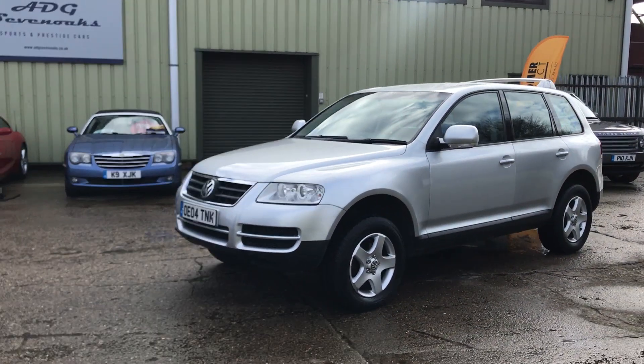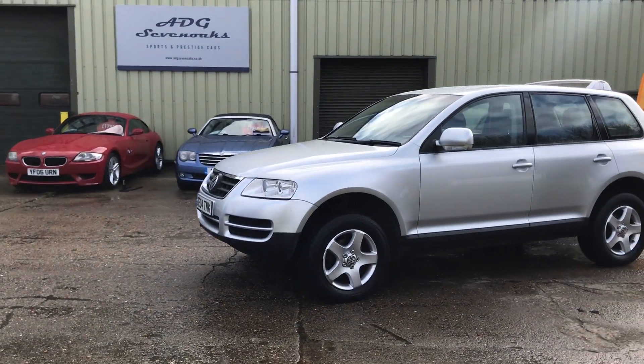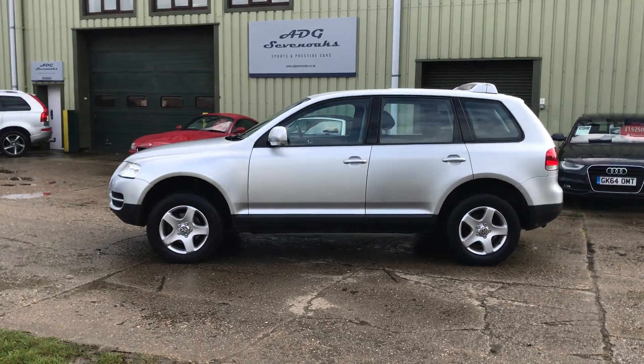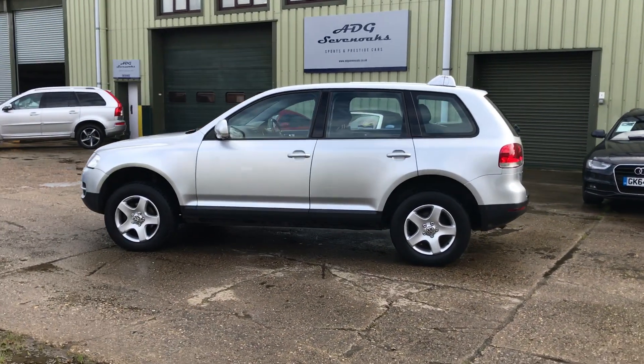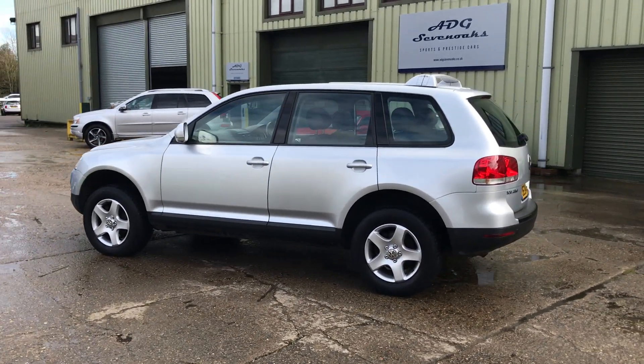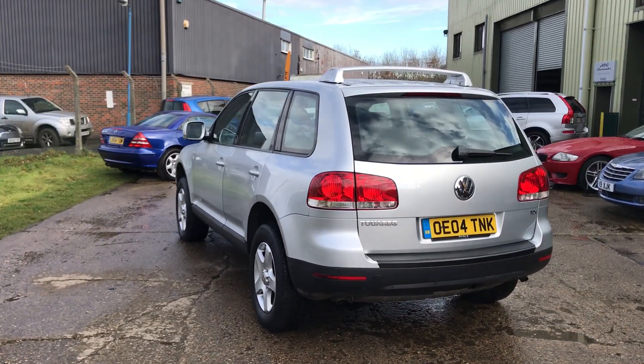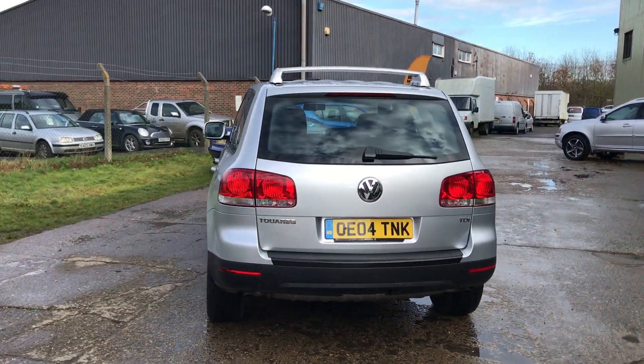The car has a fabulous service history which is fully documented on our website. The car is in lovely condition for the age and mileage.